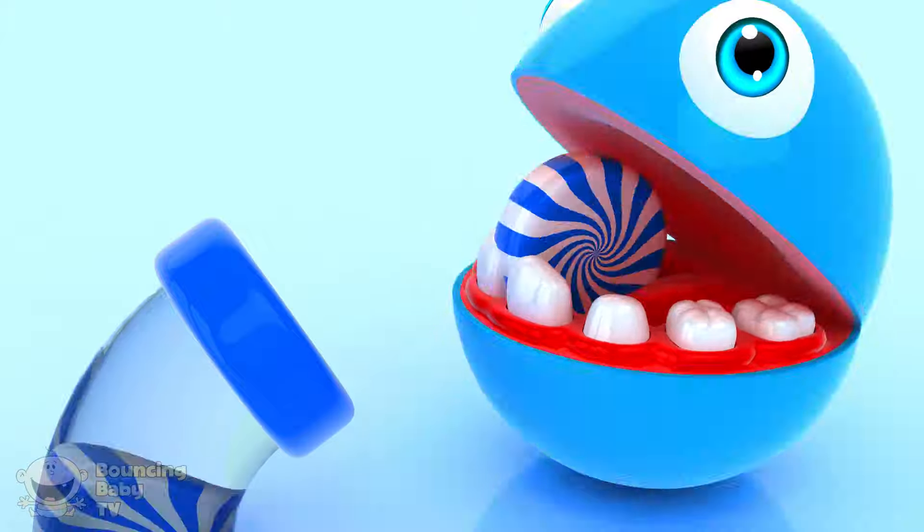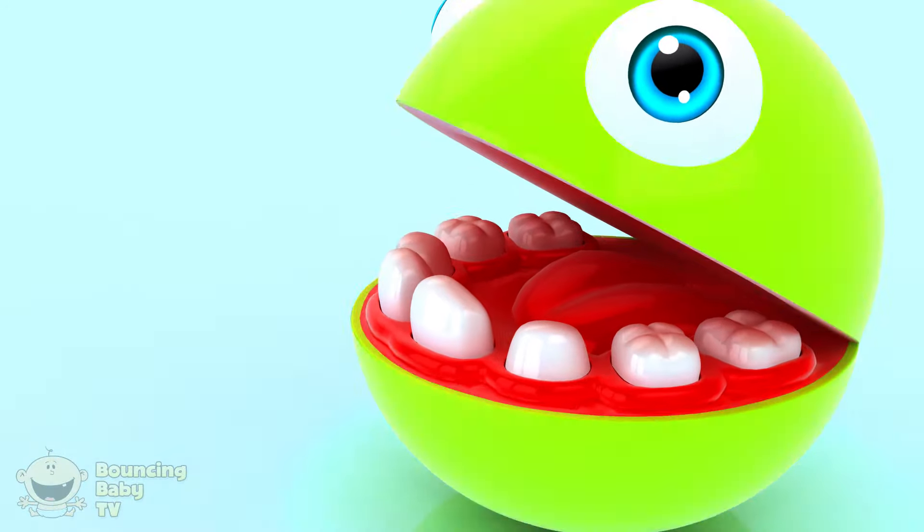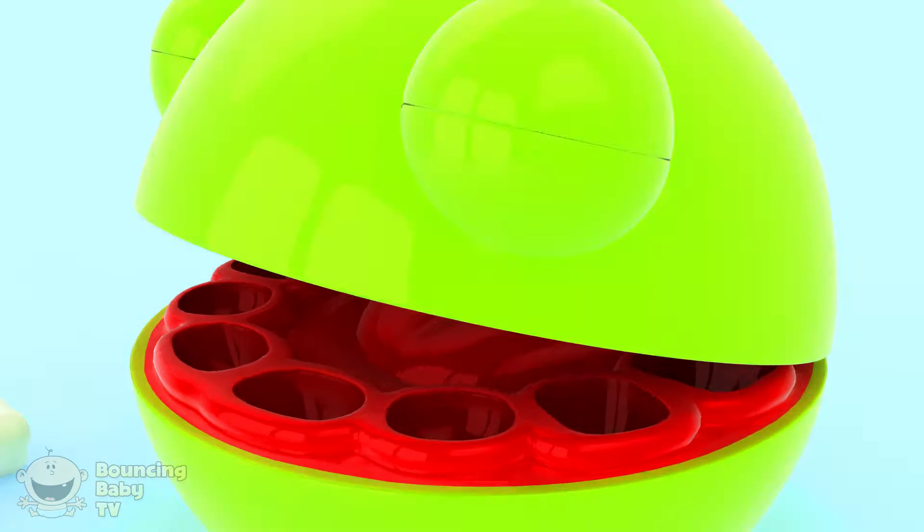Blue candy! Blue! Oh no! His teeth fell out! Huh?